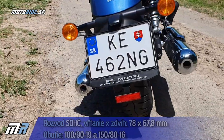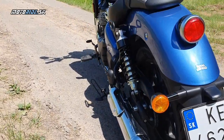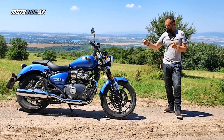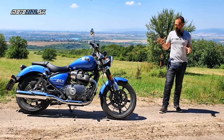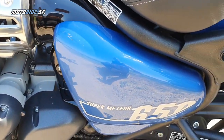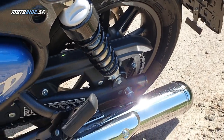To ma prekvapuje, pretože som čakal, že Royal Enfield popri tých iných modeloch s týmto motorom, ktoré majú veľmi klasické tvary, sa pustí do niečoho trošku modernejšieho. Čakal som niečo ako Scram alebo Himalayan, ale zobrali si túto cestu, takúto veľmi klasickú – a treba povedať, že sa to Super Meteoru naozaj hodí.